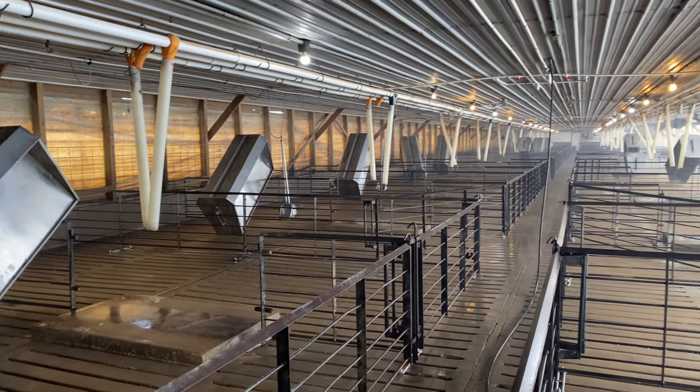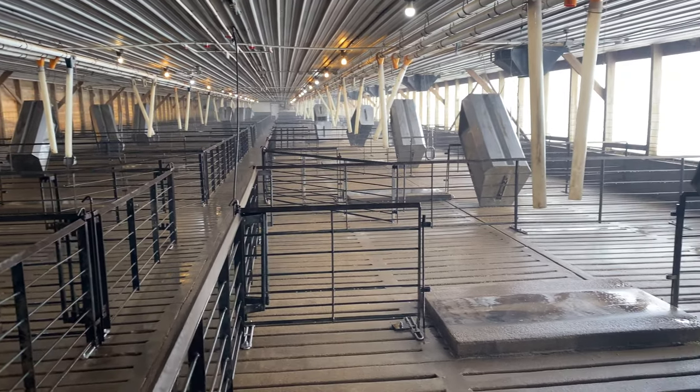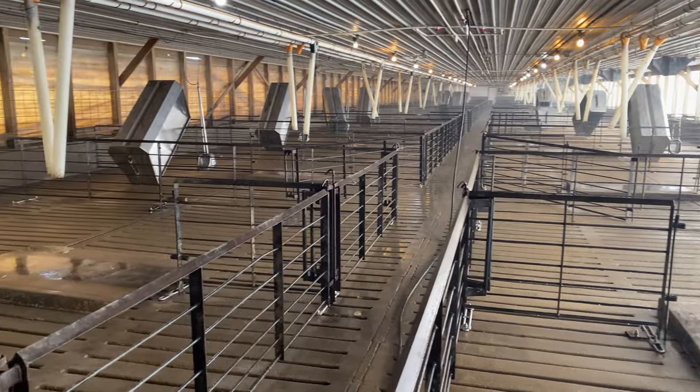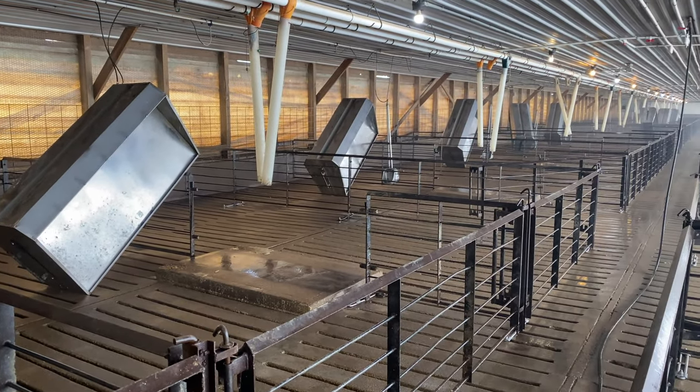My work here is done! I turned on the sprinklers to give everything one last soak, and then that should do it — we'll be ready for the baby pigs to come in. I can honestly say I think that's one of the most exhausting farm jobs I've ever done. It took me like two, three hours to do half of it. Not fun.